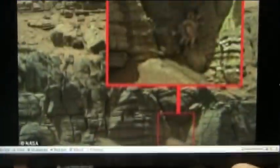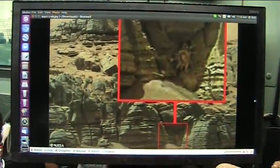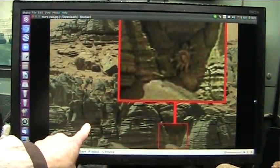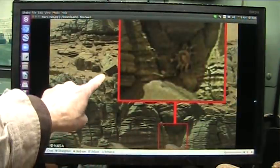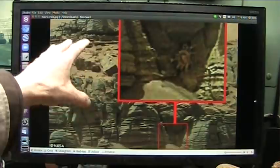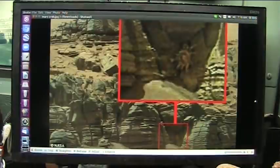And guess what? Same thing on Mars. You see this? I just showed you my rock. It's identical. You see all this dust and this red debris coming down? Identical to what I showed you in the slide. It was the same thing that comes out of the rock right down here.